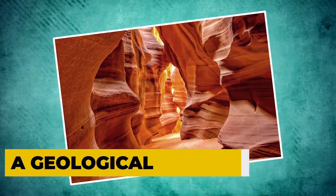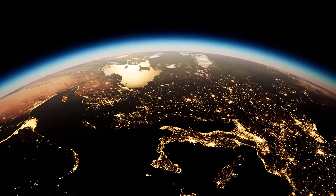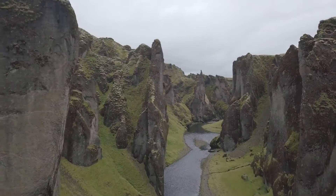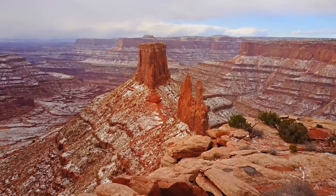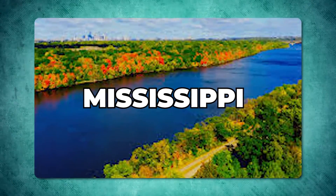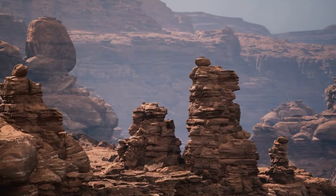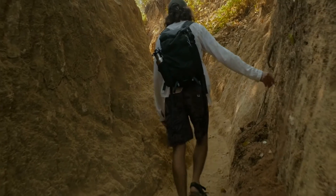A geological wonder. The Grand Canyon, a marvel sculpted through eons, showcases a vivid journey through Earth's dynamic geological history. Imagine the relentless flow of the Colorado River over millions of years, patiently carving this colossal chasm into the crust of the Earth. This river, though modest in width compared to giants like the Mississippi or the Amazon, wields a power mightier than its size might suggest. Its journey through the canyon is a masterclass in natural artistry, meticulously sculpting the landscape a little each day.